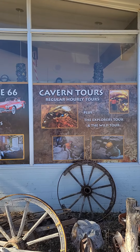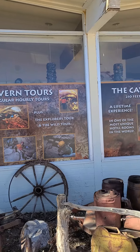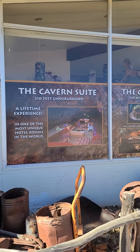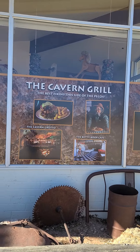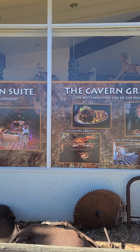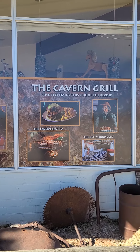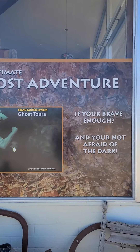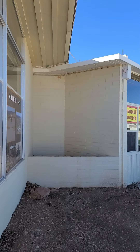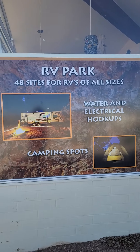Cavern tours — I don't think I want to go into a cavern, that's not my thing. Might be interesting though. The best fish, best fixings this side of Pecos, whatever that is. They might go in the restaurant and find out what all this is all about.